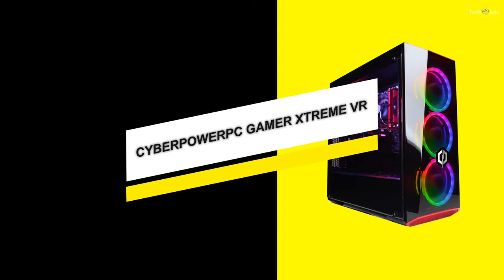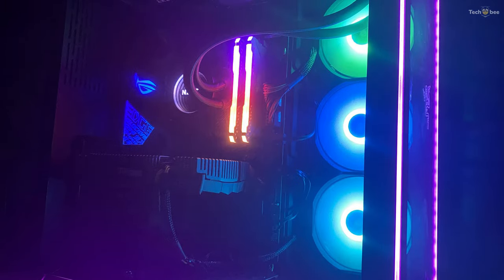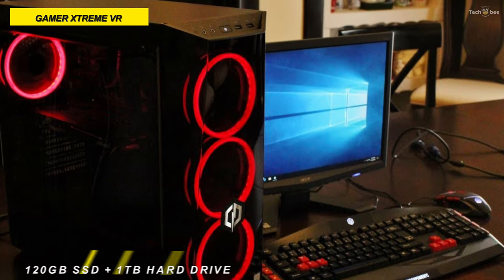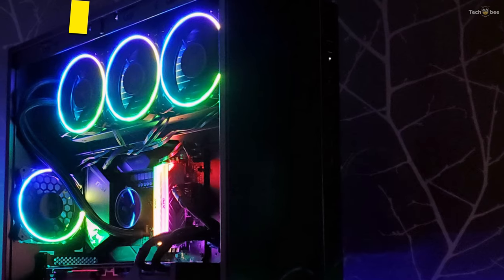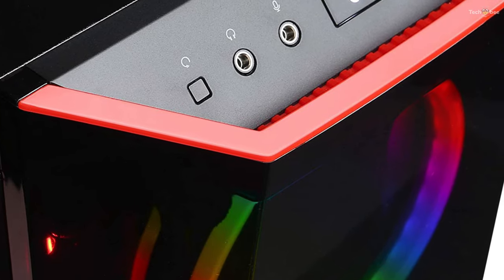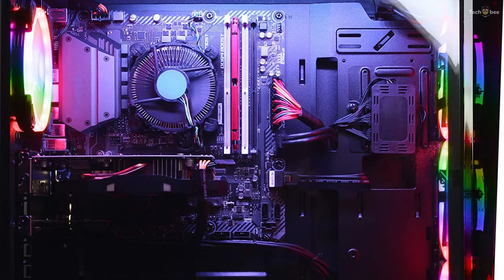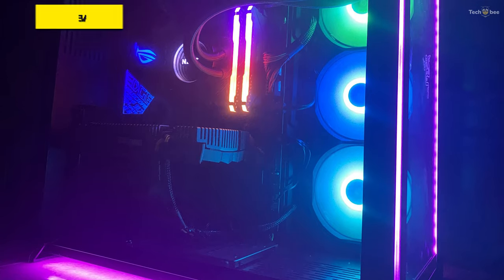CyberPower PC Gamer Xtreme VR. The latest version features an Intel Core i5-9400F processor, an Nvidia GeForce GTX 1660 graphics card, 8GB of RAM, a 120GB SSD, and a 1TB hard drive — all at an entry-level price. The machine's internal components are accessible through a removable side panel secured by thumb screws, with a tool-less way to access the insides from the top. Once you remove the tinted glass panel, you have access to the motherboard, solid-state drive, RAM, and graphics card. The power supply and hard drive are housed behind the metal side panel on the opposite side.